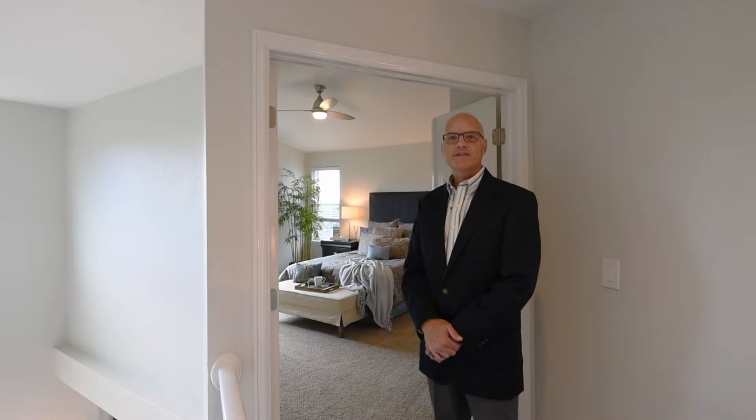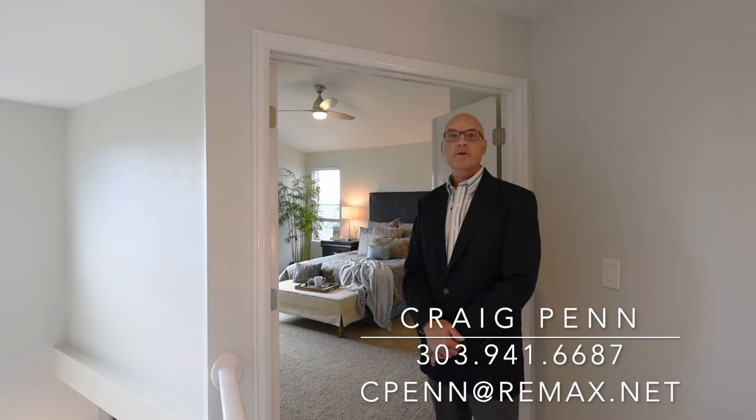Thank you for touring 6776 Millstone Street. If you'd like any additional information about this beautiful five bedroom, four bathroom home, or would like to set up a private showing, please give me a call at 303-941-6687. Thank you for your interest and hope you have a great day.